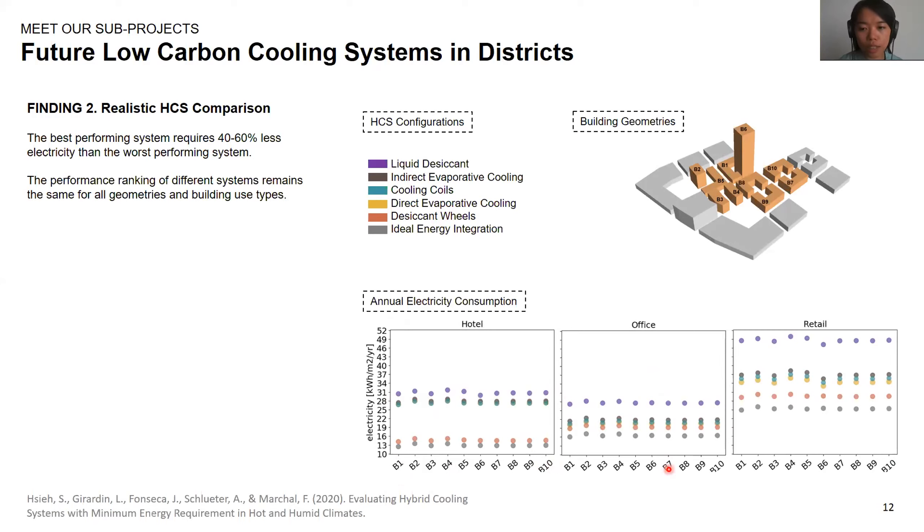This result is interesting because it means that in this specific context, you only need to analyze one building geometry and one building use type to determine the best system.